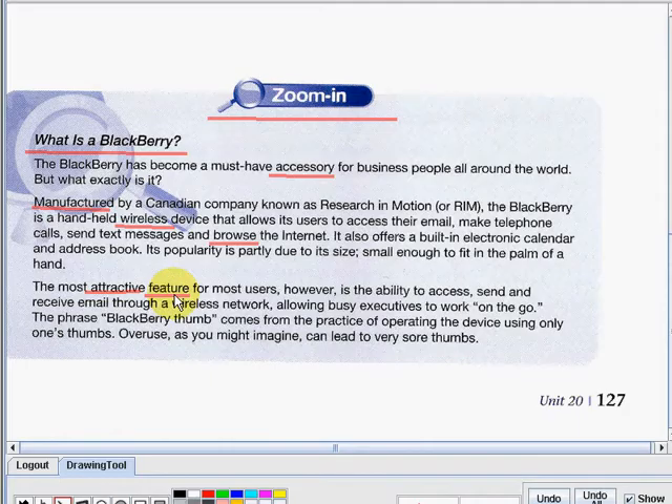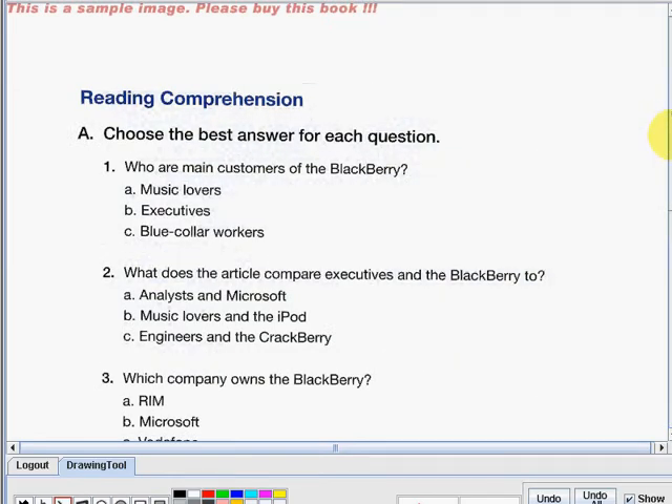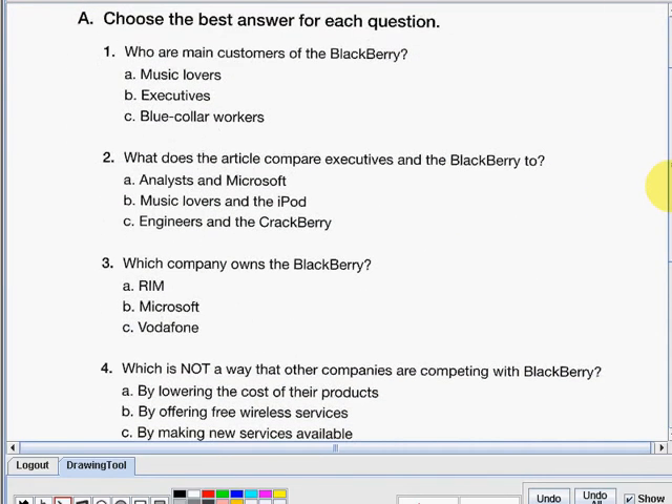I hope you were able to understand our Zoom In for today. So now let us answer the first activity: reading comprehension. All we have to do is choose the best answer for each question. Number one: who are the main customers of the BlackBerry? Letter A — music lovers. Letter B — executives. Or letter C — blue collar workers. The answer is letter B: executives.